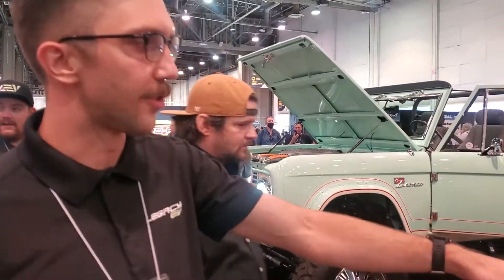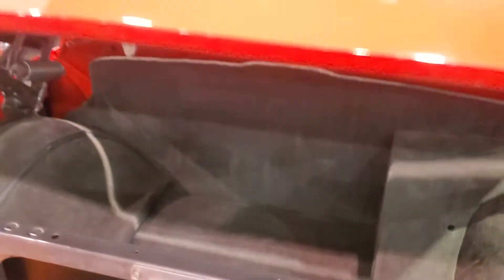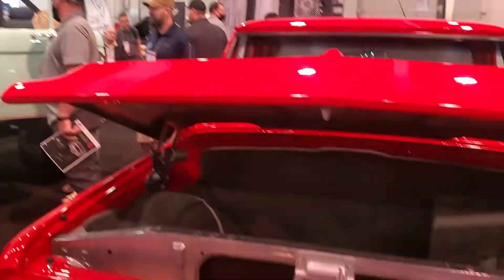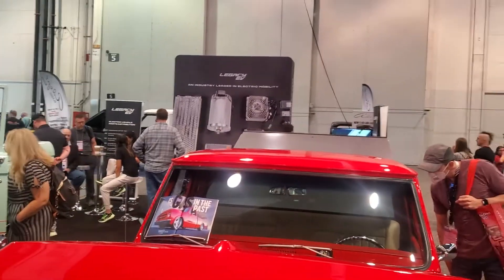The two motors are in the transmission tunnel right there, and then the batteries are in the front of the bed right against the cab. So there's no skateboard platform. In these restorations it really makes more sense to build the batteries in a way that fits within the fitment of the unique build, and mount the motors where they work as well. Skateboard platforms aren't universal right now.